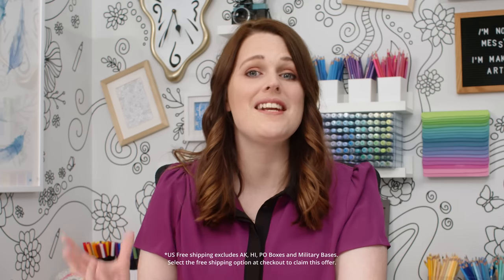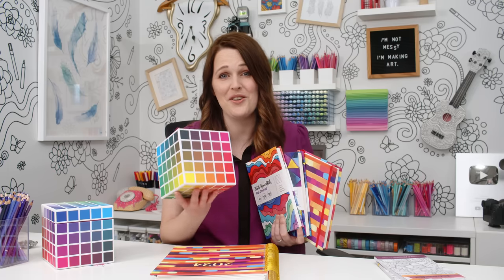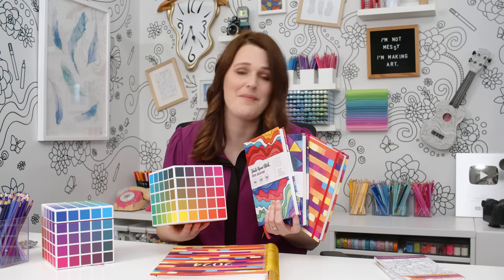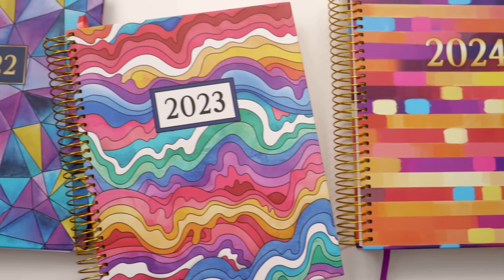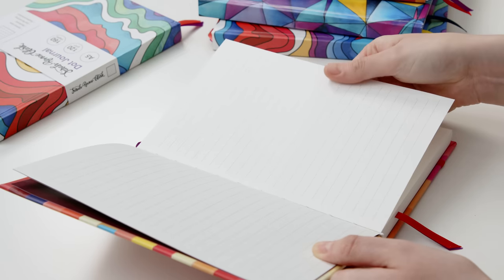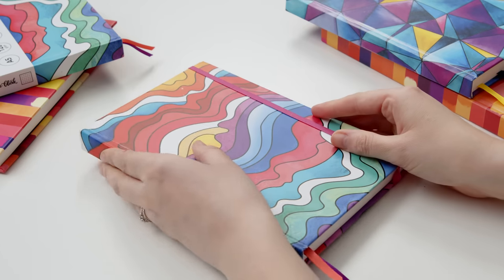And for the first time, you can now get free shipping for the planner in Australia, UK, and most US locations. The free shipping offer also applies to the Color Cube and to these brand new A5 journals that have just been added to my website. These come in three different cover designs inspired by some of the recent coloring planners. They have the same scratch-resistant hardcover and premium paper as the coloring planner, and they come with two ribbon bookmarks and elastic.